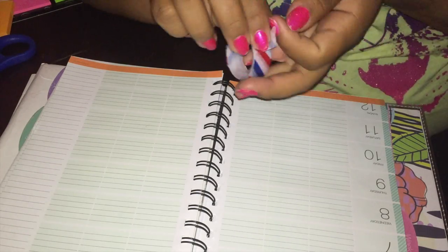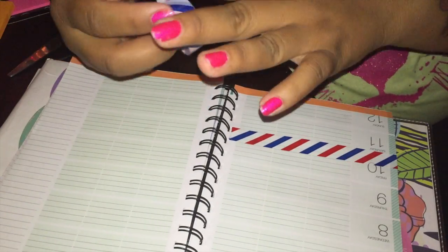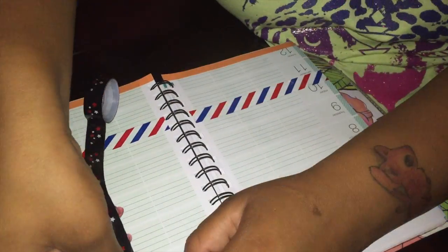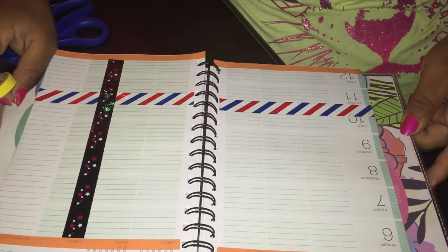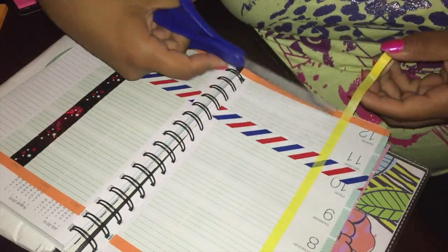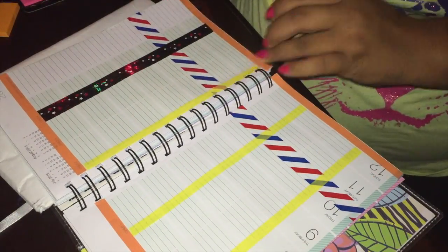I thought the orange border was so cute. Then I'm taking this drive washi tape and I'm going to separate the weekend — Saturday and Sunday is at the bottom. And then this star washi tape I used to separate the notes and inspirational quotes section on the sidebar. Now I decided to put the yellow tape separating the date. Since I have six sections here, I decided to label them as morning, afternoon, and evening.